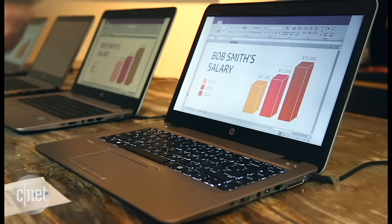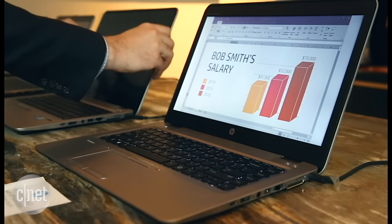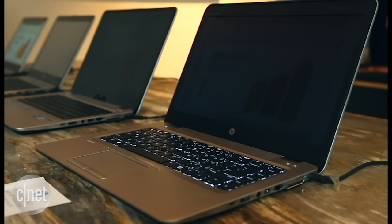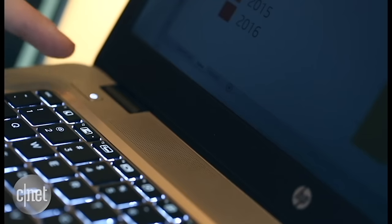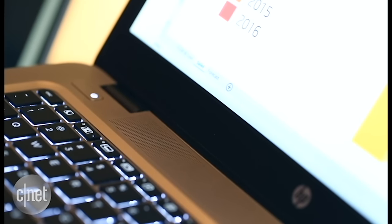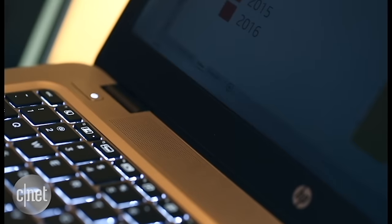HP is adding what it calls the world's only integrated PC privacy screen to a pair of professional laptops: the HP EliteBook 840 and 1040. Developed using technology from 3M, the privacy filter is embedded in the screen itself but can be turned off and on at will.